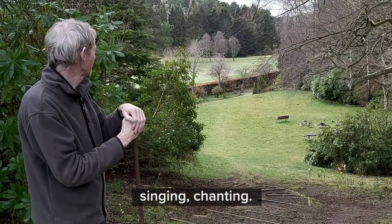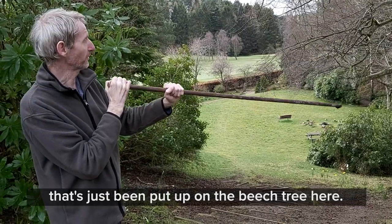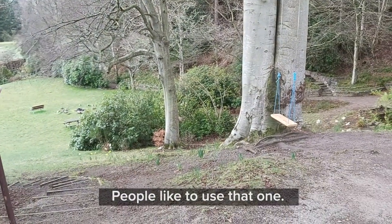Singing, chanting — and we have a brand new swing, it's just been put up on the beech tree here. The old one went last year, so we've got a nice new swing that people like to use.